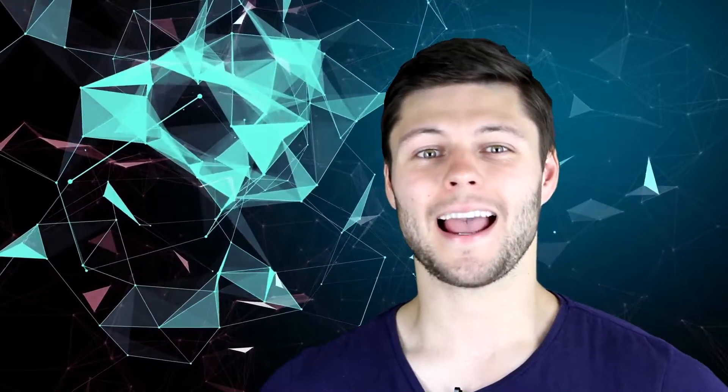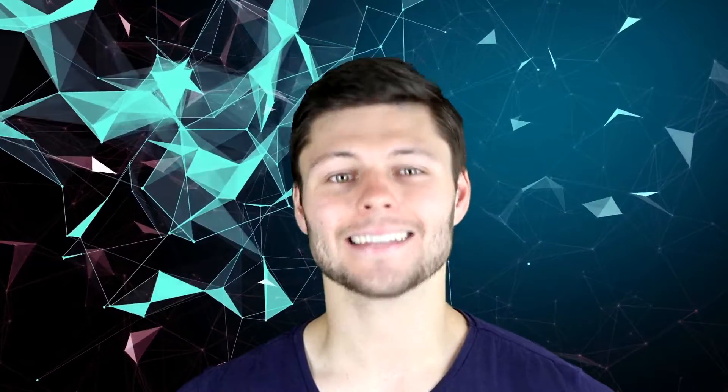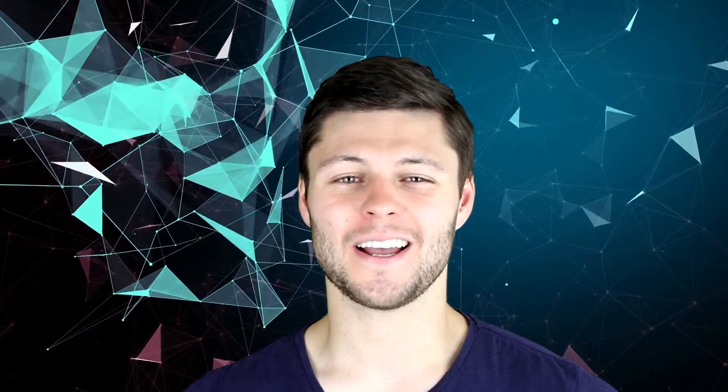Hi, my name is Danny Ward and this is Knowledgeica. Do dogs sweat? That age-old question. But how do dogs cool off?